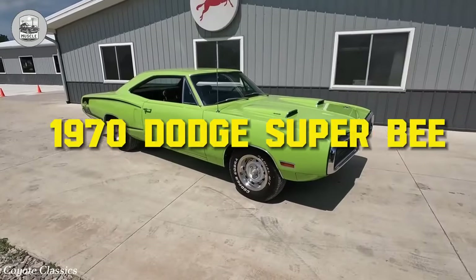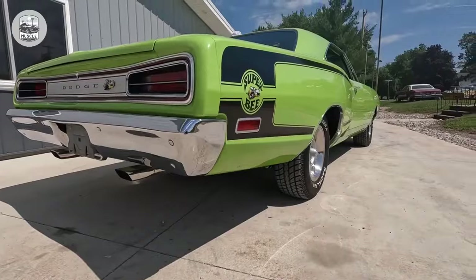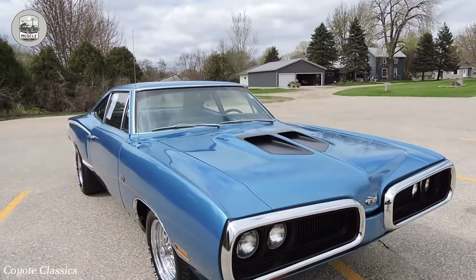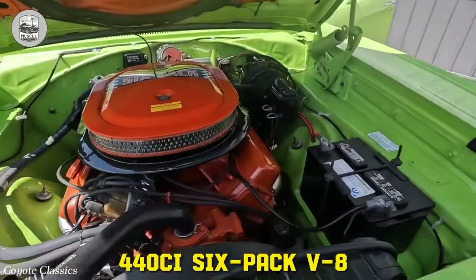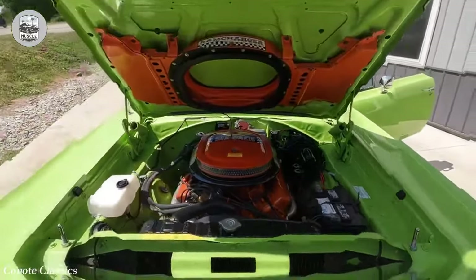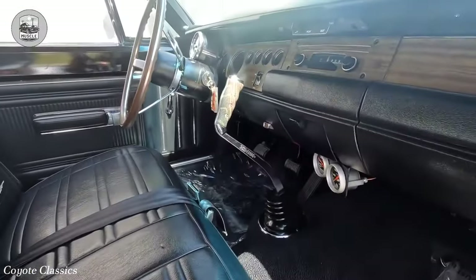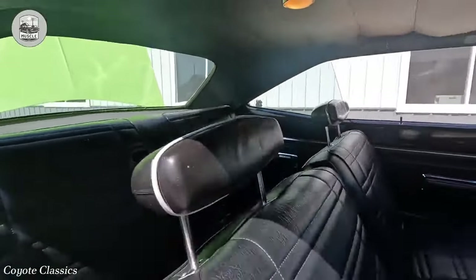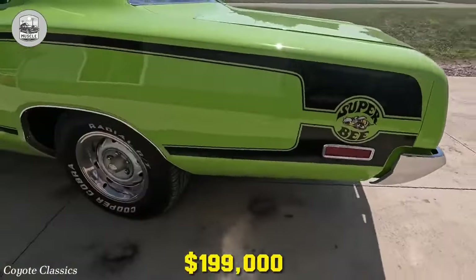Number 8: the 1970 Dodge Super Bee. In 1968, the Dodge Super Bee emerged as Mopar's B-body mascot, derived from the Coronet Coupe and named after the B-body platform and the Scat Pack Bumblebee. Positioned as Dodge's stripped-down muscle car, it boasted considerable power within its spartan design. While the 440 CI 6-pack V8 is commonly associated with it, the option of the 426 CI Hemi V8 existed, albeit rarely chosen. In 1970, 15,506 Super Bees were sold, with a mere 36 featuring the 426 Hemi. Despite its rarity, the Super Bee remains undervalued, with recent sales reaching just over $100,000, though a '70 model with a Hemi and 4-speed transmission was unsuccessfully bid up to $199,000 on Bring a Trailer.